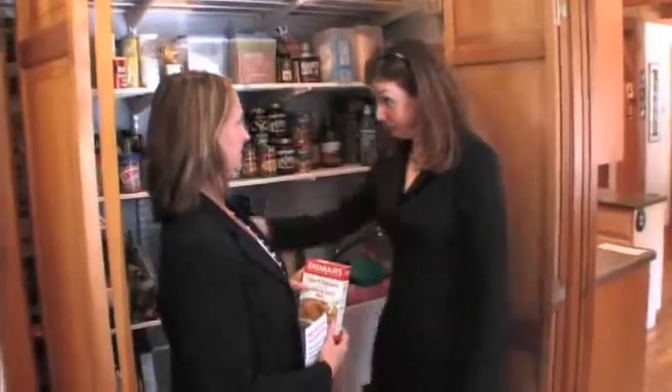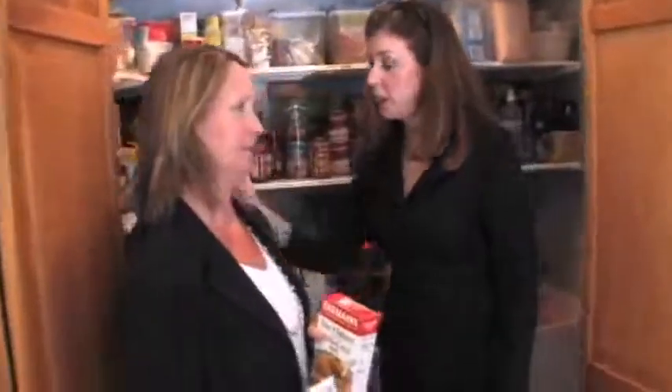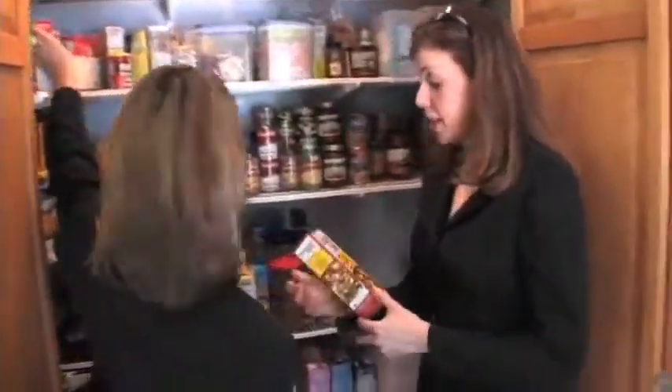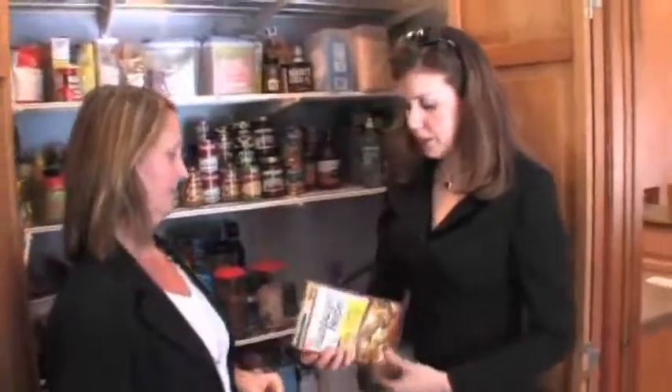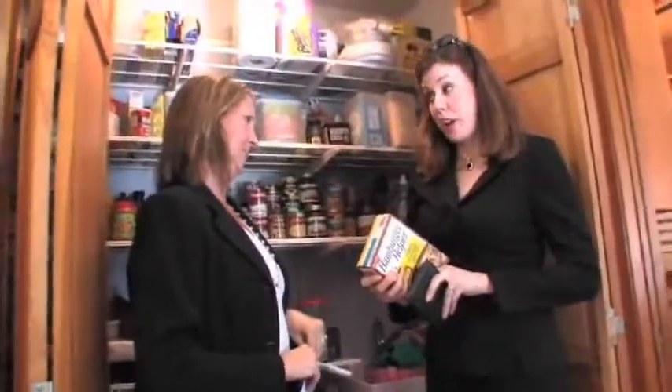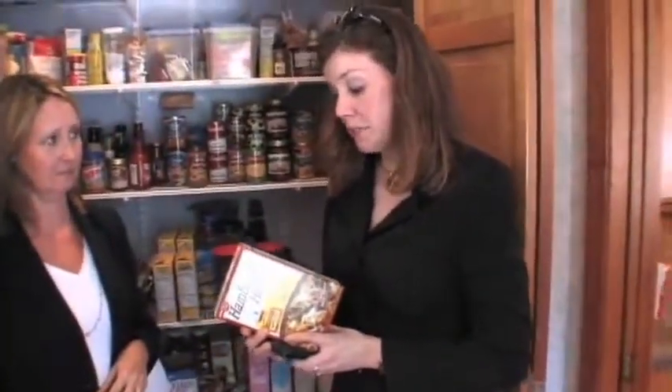Hamburger Helper — cheesy enchilada flavor. What's the sodium content of this one? 610 milligrams per cup. Sir, how much of this would you have in a typical meal? Well, that would serve four. So if a serving is 610 milligrams, not terrible — but do you have anything else in the meal?